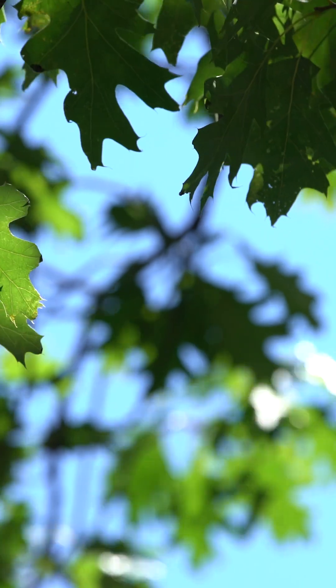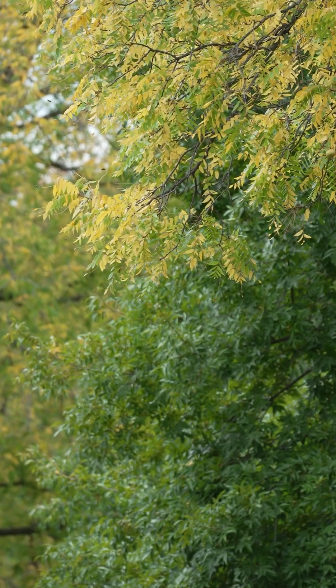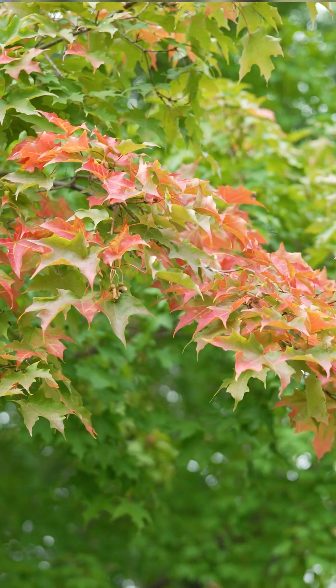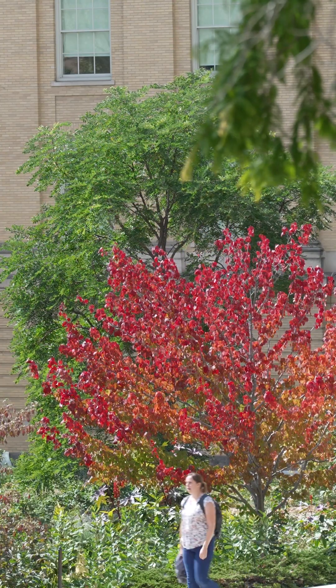Fall brings cooler temperatures and changes to our natural systems. The green we see in leaves is due to chlorophyll, which allows trees to take sunlight and convert it into energy. As days get shorter, leaves produce less chlorophyll, and we begin to see the yellows and oranges due to carotenoids that have been in the leaves all summer long.